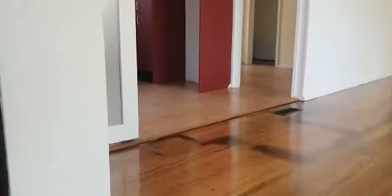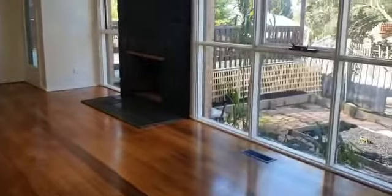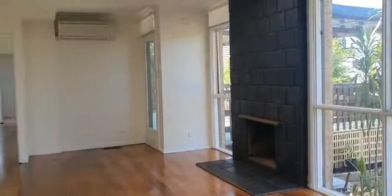There are double sliding doors which lead outside. Heading up a short flight of stairs you will enter an open plan living room with polished timber floorboards, split system, skylight and floor to ceiling windows which overlook the front yard.